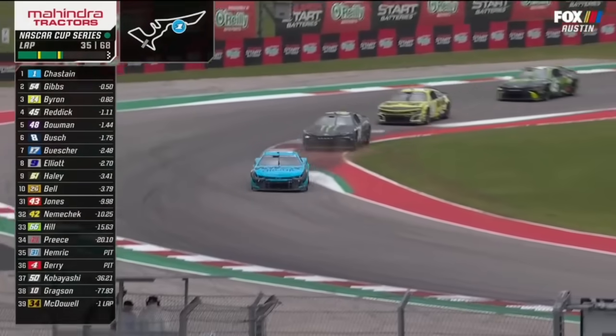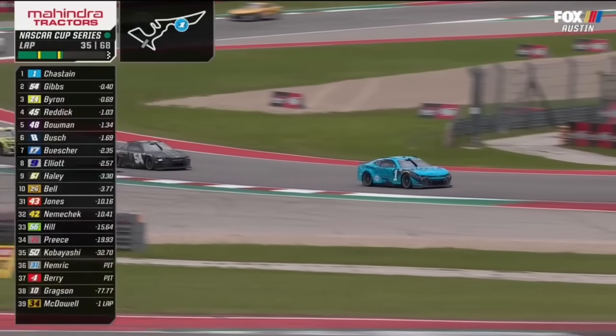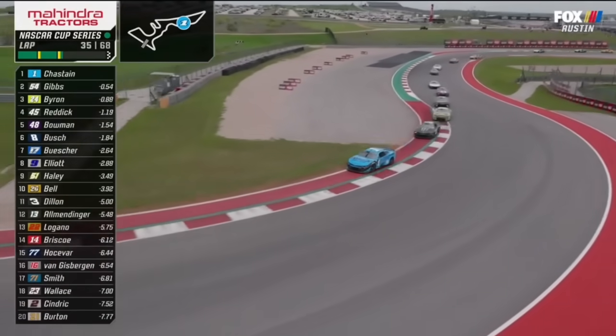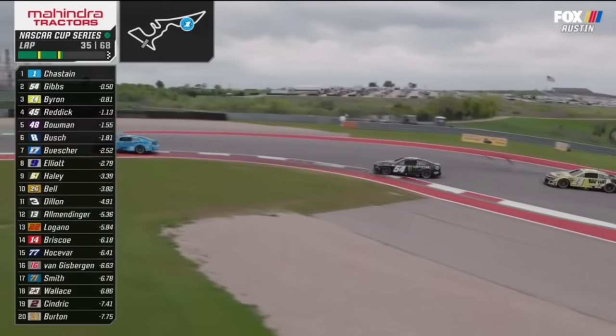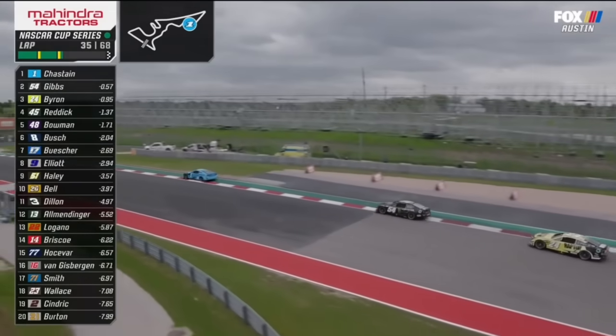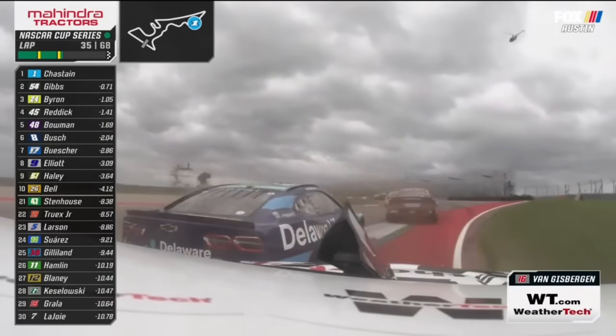Daniel Hemrick has pitted with damage to the front of his car. Josh Berry also on pit road. They were back in that kerfuffle at the back of the field — part of that equation with Ryan Preece.